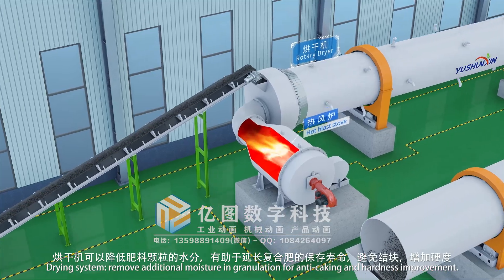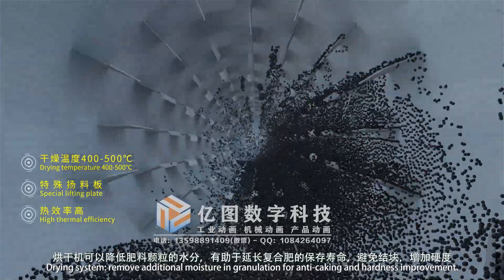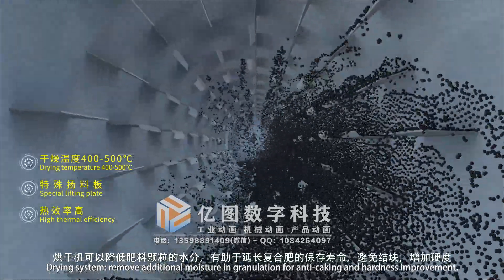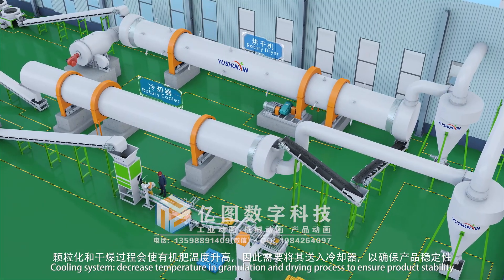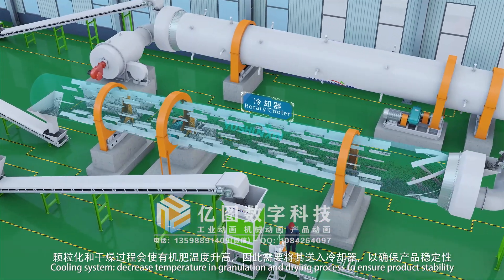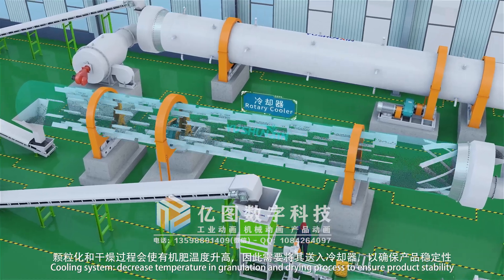The drying system removes additional moisture after granulation for anti-caking and hardness improvement. The cooling system decreases temperature after the granulation and drying process to ensure product stability.